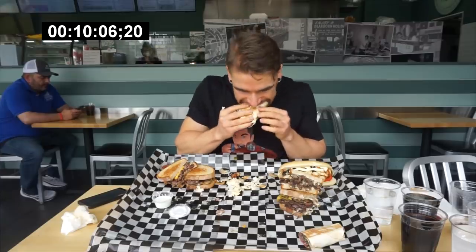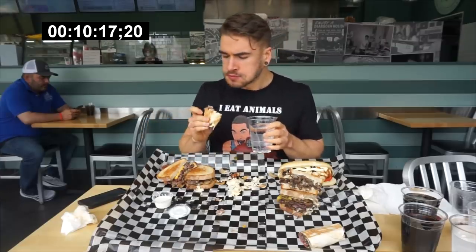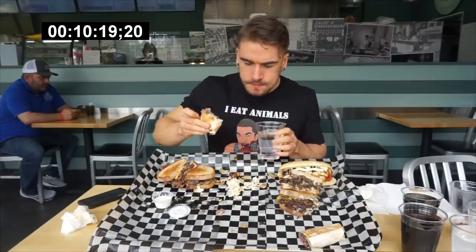Try the beef shawarma. The flavors on that are just like — damn. Damn.